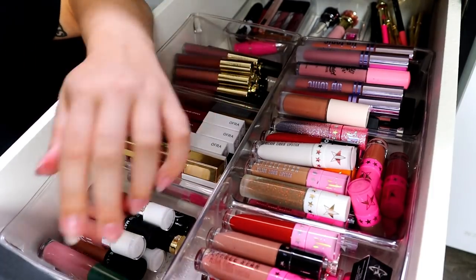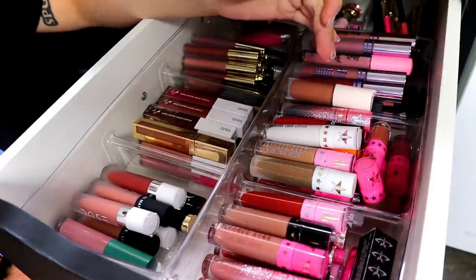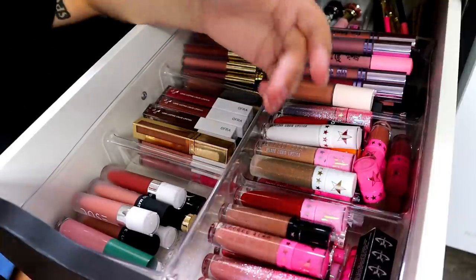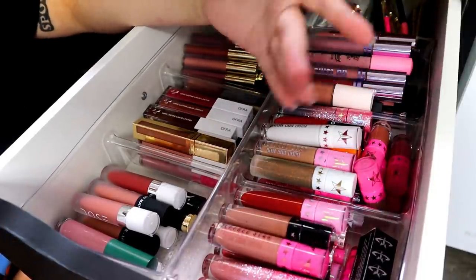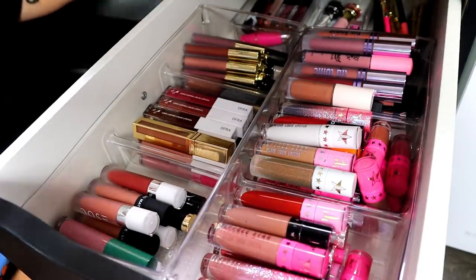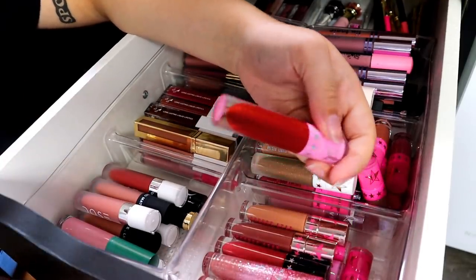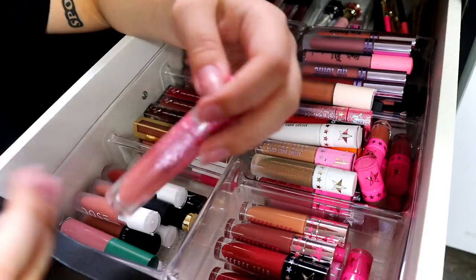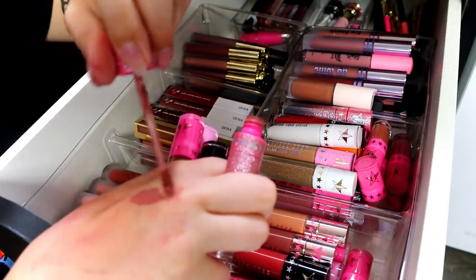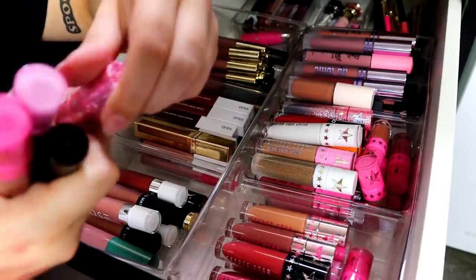Alright, moving on to my Jeffree Star ones. I decluttered — I had over a hundred Jeffree Star lipsticks and went down to like 40, so I decluttered like 70 of them. These are the ones I actually want. I have a backup of Daddy, so I'm going to keep that. Celebrity Skin, Daddy, Wifey. Christmas Cookie — I used to love this color, it's kind of peachy now but I'm going to keep it and just finish it since it's drying up.